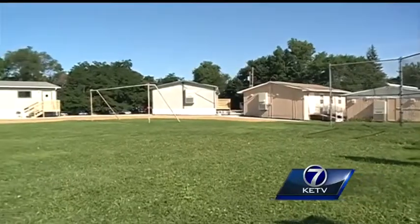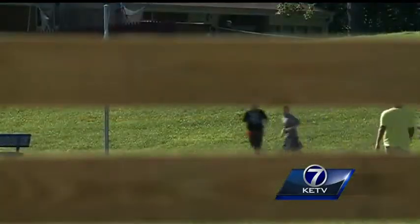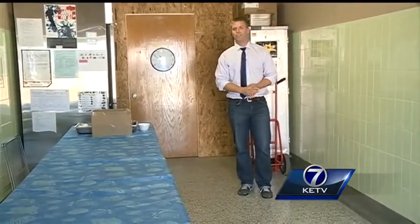In the meantime, classes are held in portables behind the school. PE classes are held outside until the gym is completed in October. Only a very small part of the actual Ponca Elementary building is still in use — a little kitchen that they now use as a serving area for its 150 students.